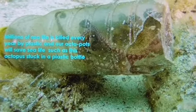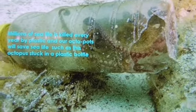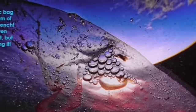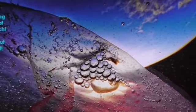Millions of sea life are killed every year by plastic, and our Octopots will help save sea life — such as this octopus stuck in a plastic bottle. This is a plastic bag from the bottom of the Mariana Trench. We haven't been fully down there yet, but we are still polluting it.